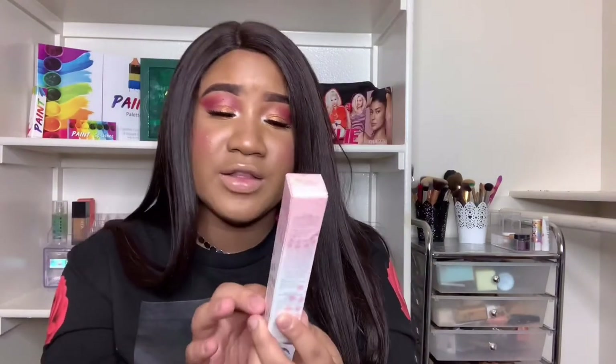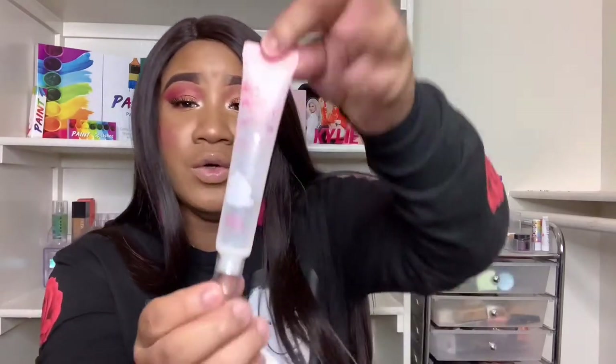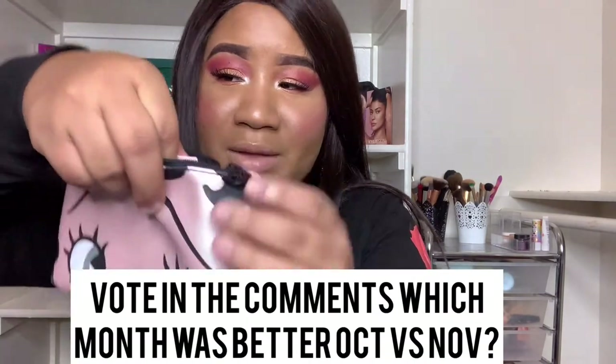This one I paid extra — $12 extra — to get the No-Pore-Blim Priming Water. That is a mouthful! It's a rose flower water and oil by Touch In Sol. I did try it out a couple of times but I haven't really used it since, so I don't know much of a difference.